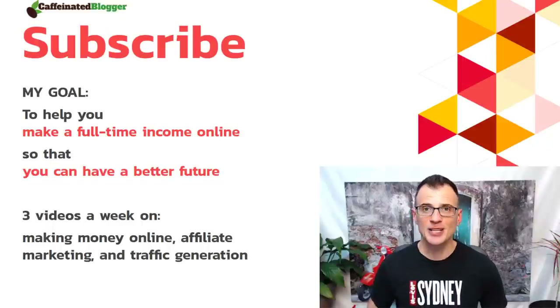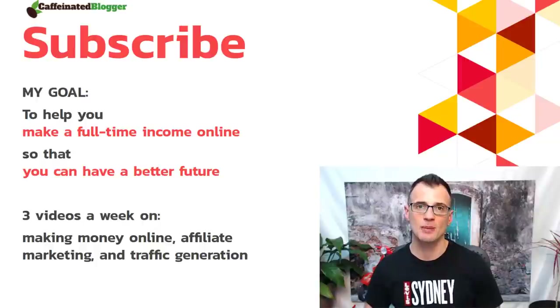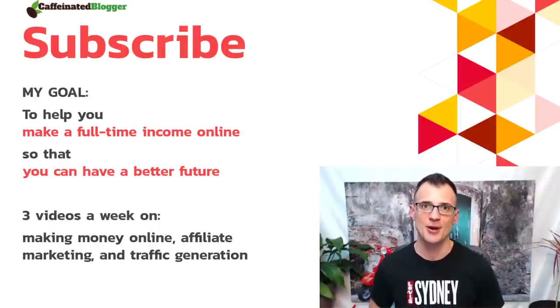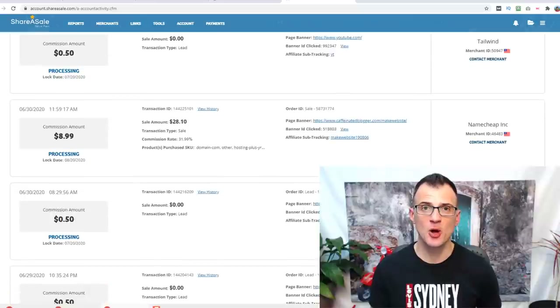If you are new to my channel, my name is Greg Kononenko — you might also know me as the Caffeinated Blogger. On this YouTube channel I publish regular videos dedicated to getting more traffic, blogging, and affiliate marketing. Make sure to subscribe and enable all notifications. Let's get into the details.